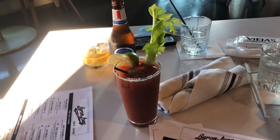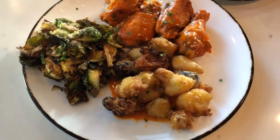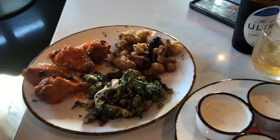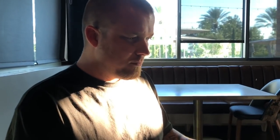We just got drinks for now, but we're going to order some snacks and just hang and chill because we ain't got nowhere to be. How delicious! We got Thai Brussels sprouts, buffalo cauliflower, and chicken wings. Oh my God. All the drinks, all the food. Yum.